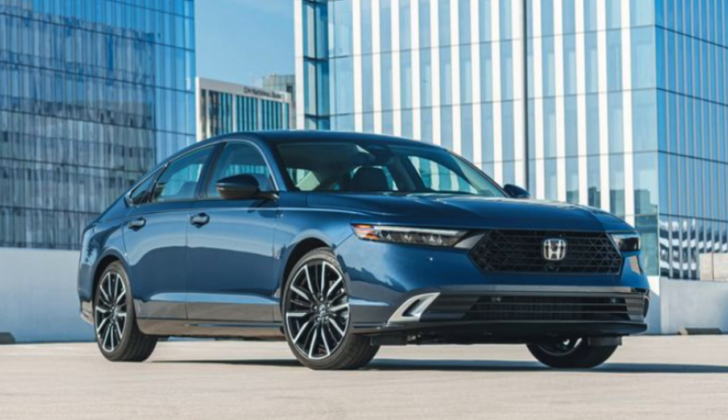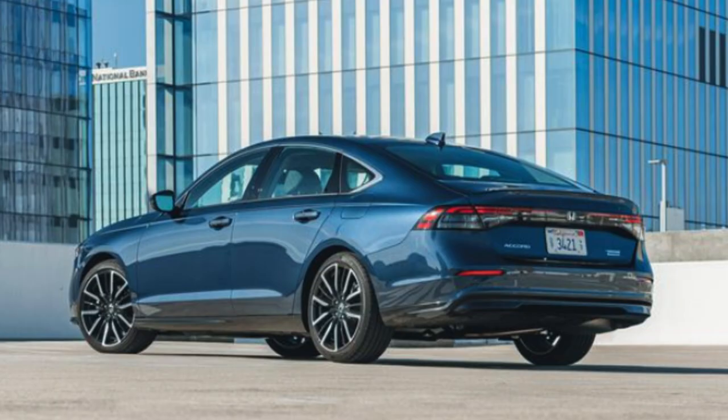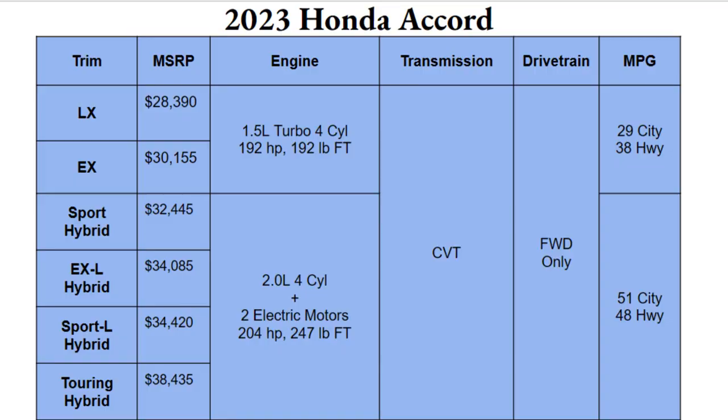If you're looking for a solid sedan for you and your family that you can count on and afford, look no further than the Honda Accord. Today we'll look at the different trims and details that matter most to you to determine which will be the best bang for your buck. Information in today's video comes direct from Honda or from Car and Driver.